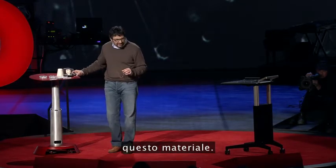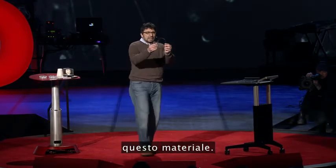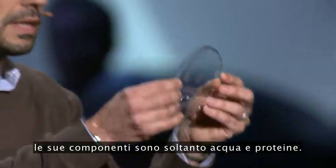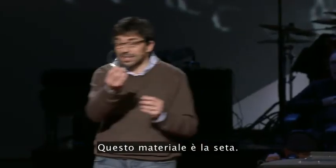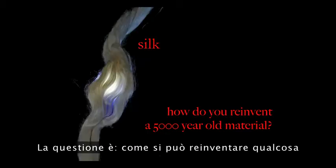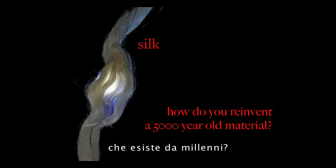And the material looks something like this. In fact, this material you see is clear and transparent. The components of this material are just water and protein. So this material is silk. It's kind of different from what we're used to thinking about silk. And so the question is: how do you reinvent something that has been around for five millennia?